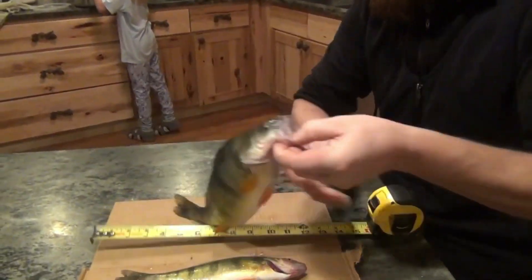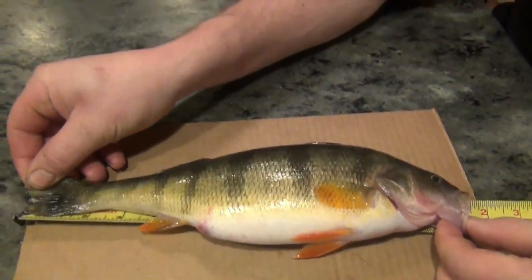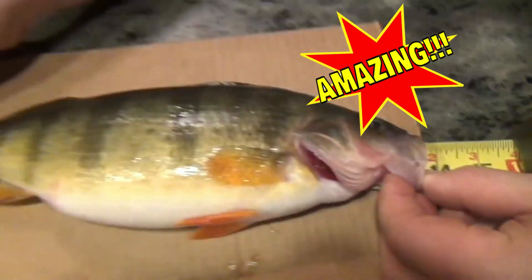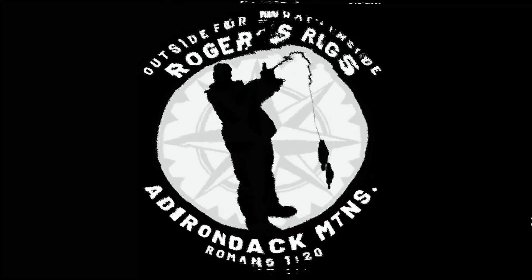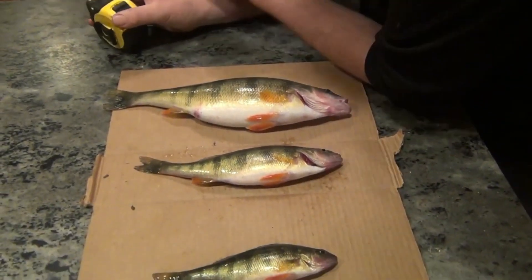Ho-ho! Look at this guy. This here is a beauty of a yellow perch — thirteen and a half inches. We don't catch them like this. This is actually probably the biggest one I've caught in a couple years.